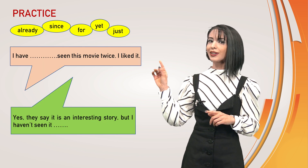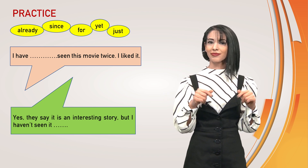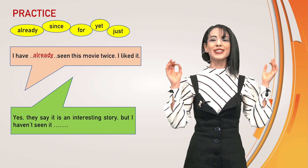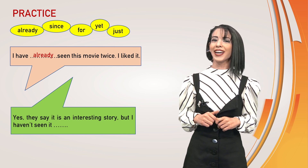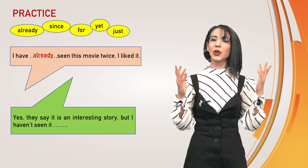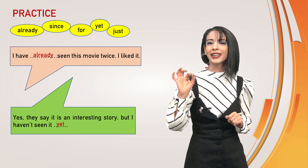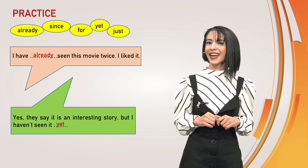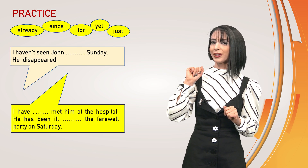We have a dialogue. I'm waiting for you. Are you ready? Yes, you are right. I have already seen this movie twice. I liked it. Already. And... they say it's an interesting story, but I haven't seen it yet. Here is yet.